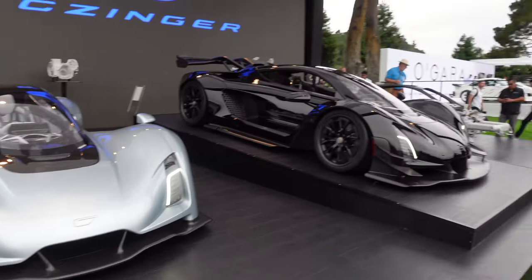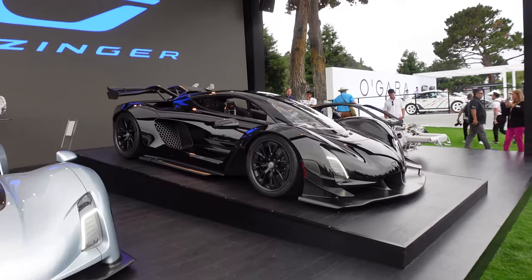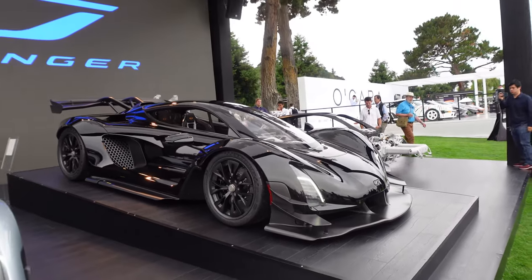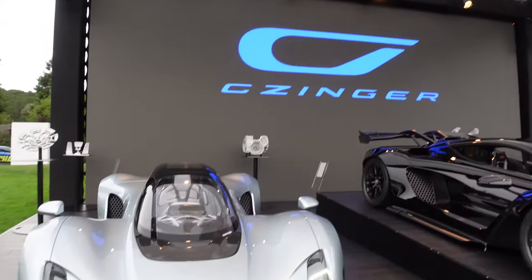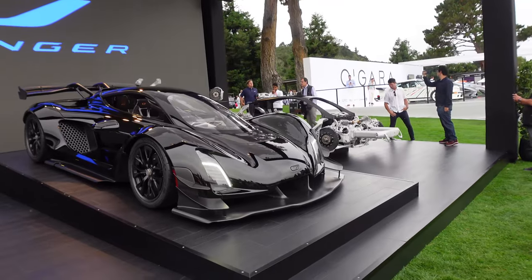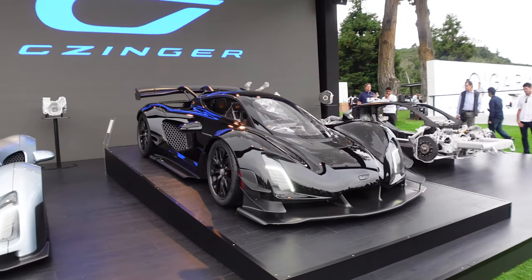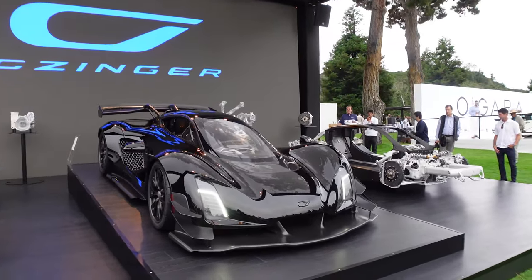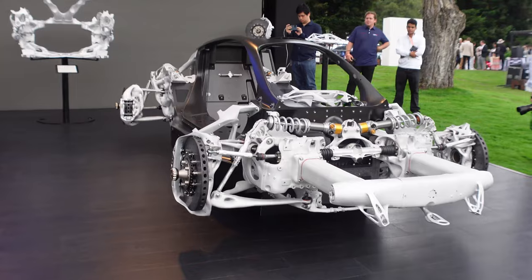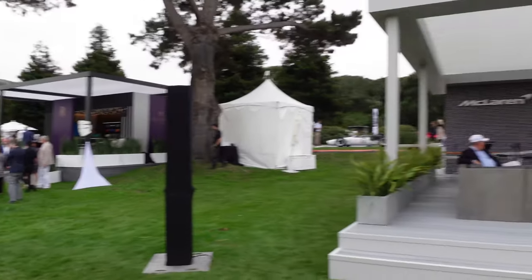Next to the Czinger 21C, we have the newly revealed Blackbird, which is a special edition with extra power, all blacked out. Four will be made out of a total run of 80, and it looks menacing. This is an engineering marvel from a new startup in the hypercar space — using AI and 3D printing to engineer this hypercar. The seating position is one in front of the other, and you can see the carbon cell and all exposed components — almost alien-like.